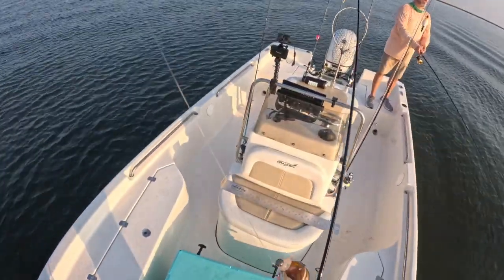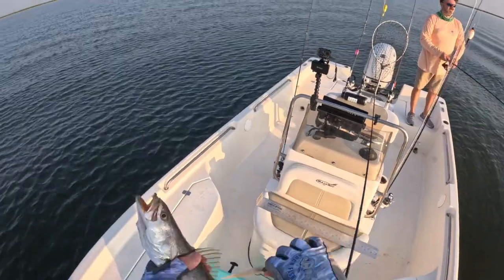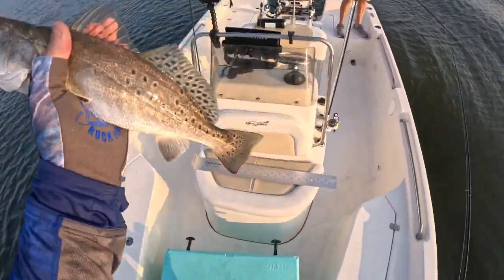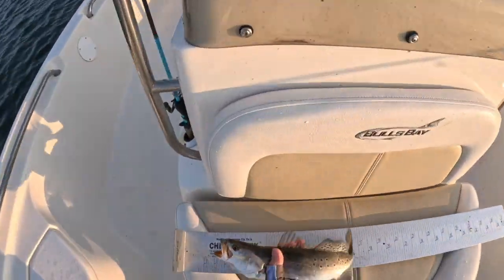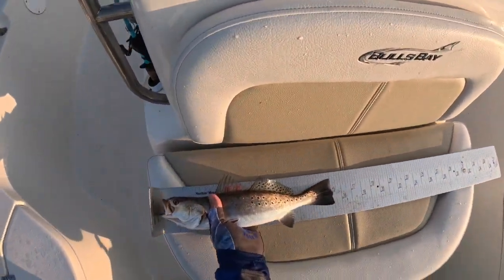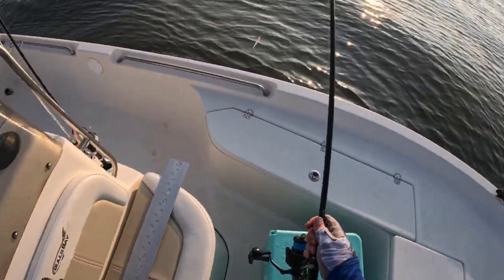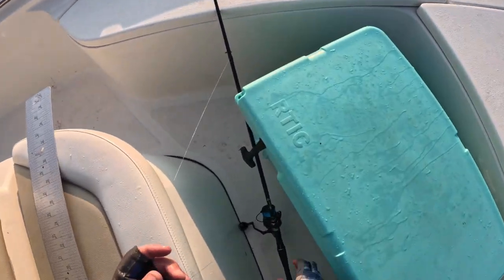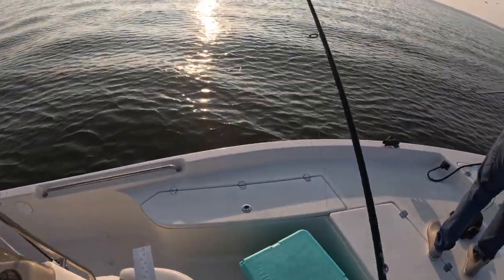That's a better trout — 15, 16 inches. My first really decent trout of the day. Quick measure: 16 or 15. That's a Florida trout! I caught a couple that are 14 and a half, 15.